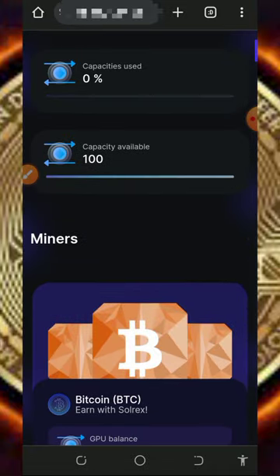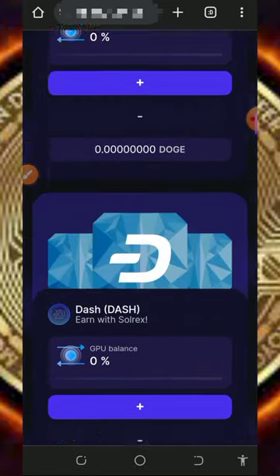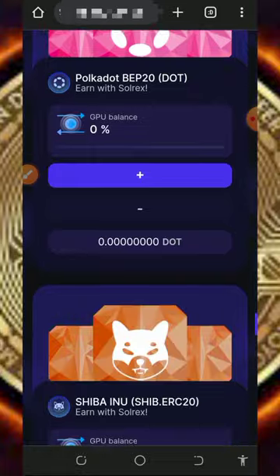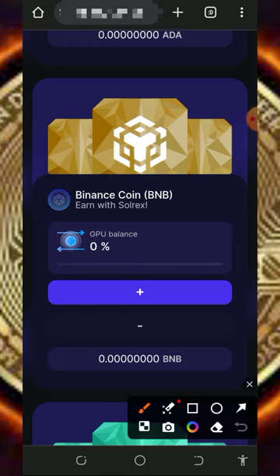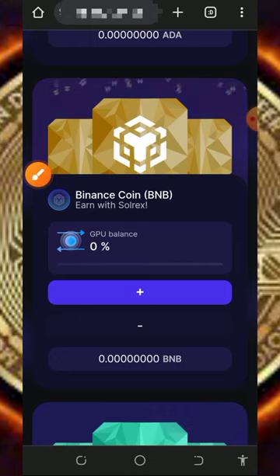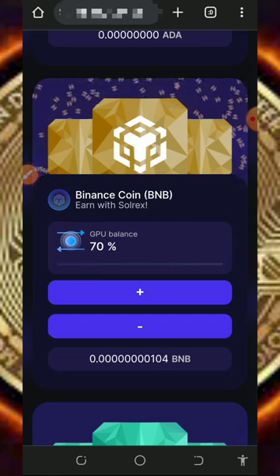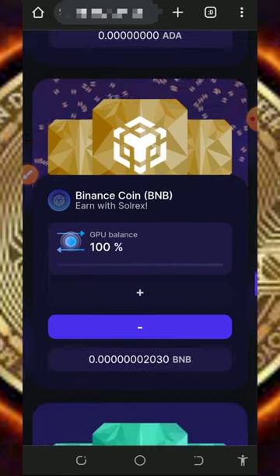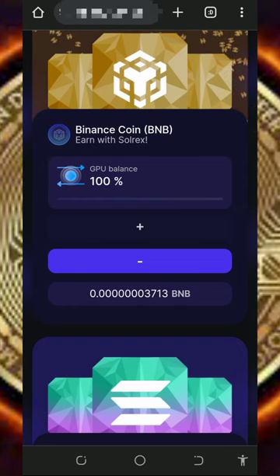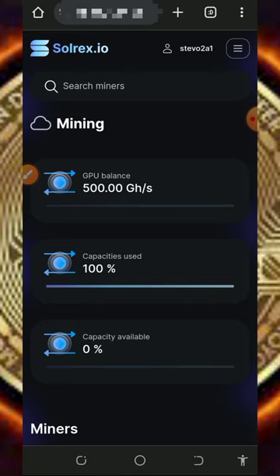Once you log into your account, you're going to see I have a 500 KBS mining power, which is equivalent to five dollars. If you scroll down, you're going to see they have a lot of coins on the screen. Choose any coin of your choice and activate the mining. We are going to mine BNB, so tap on the plus icon and keep tapping until your mining power capacity reaches 100%, meaning you are using full capacity to mine BNB. You can see the mining has started accumulating.